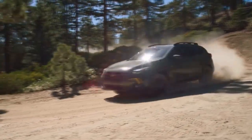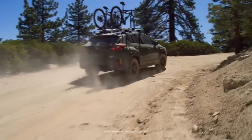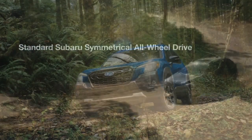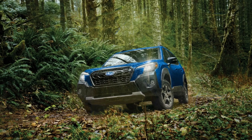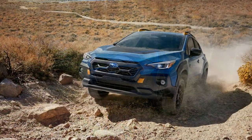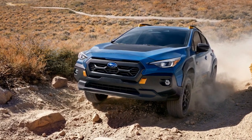A Fusion of Style and Functionality. The 2024 Subaru Forester boasts a sleek and modern design, combining style with practicality. Its updated exterior features a new grille design and sharper lines, enhancing its overall aesthetic appeal. The Forester's size remains compact and manageable, making it suitable for both urban and off-road adventures.